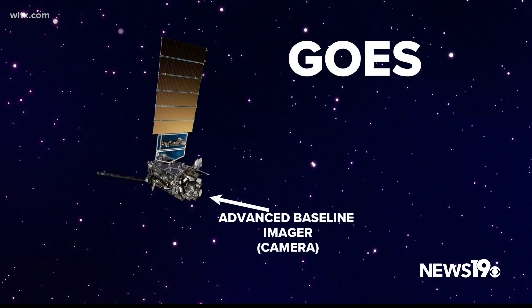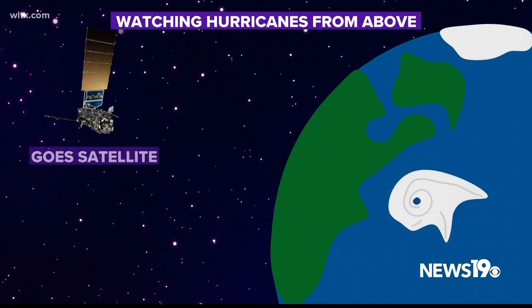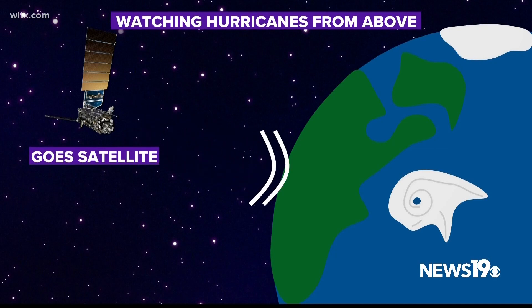The main feature of the GOES satellite is its Advanced Baseline Imager, which is essentially a group of different cameras. These satellites can take images as quickly as once every minute to show changes in our weather systems.